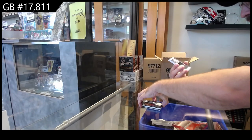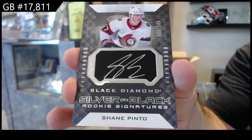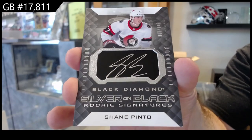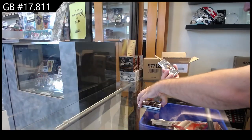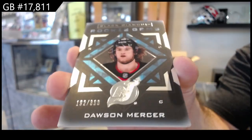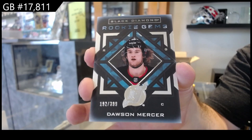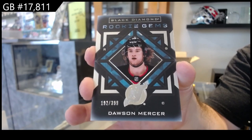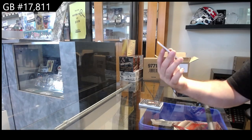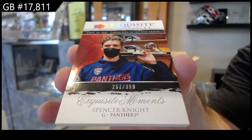We've got number to 149, Silver on Black Signatures of Pinto, Ottawa. Rookie Gems for the Devils of Mercer, $3.99. Actually a nice looking card, diamond logo in the middle. I like it.